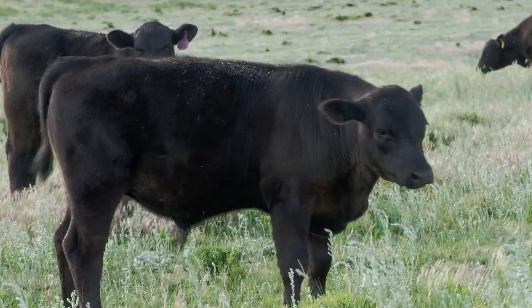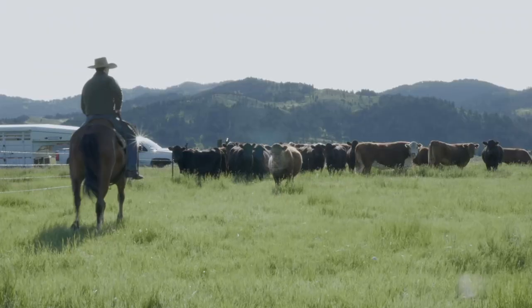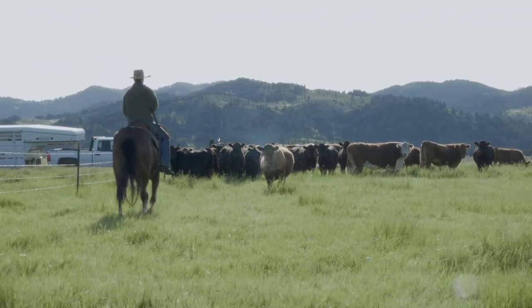Beef is an excellent source of B vitamins, zinc, and iron, and is packed with protein. Protein is an important nutrient that helps build and repair body tissues, including muscles.